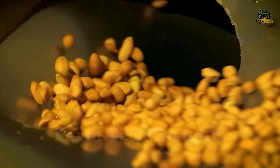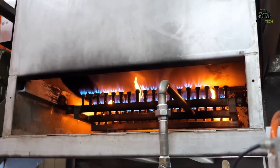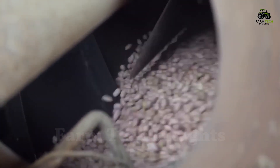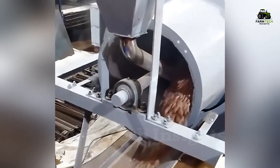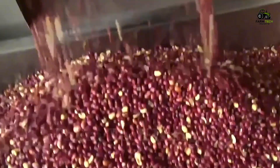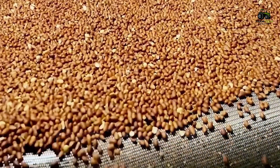The clean peanuts are then roasted at high temperatures, around 240 degrees Celsius, in roasters that use hot air. What makes this stage special is the use of a continuous vibration system to ensure that every bean is roasted evenly, turning from ivory white to an attractive golden brown. A distinctive aroma permeates the factory, signaling that a batch of peanuts has reached the perfect ripeness.